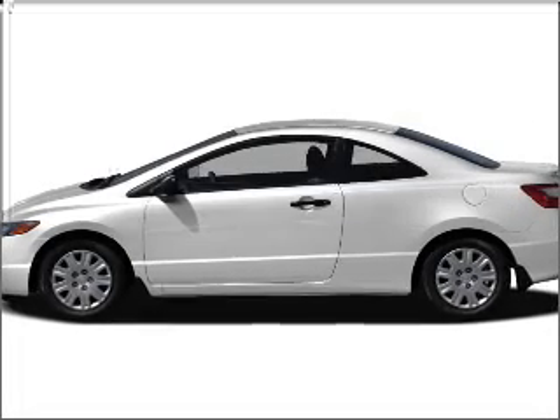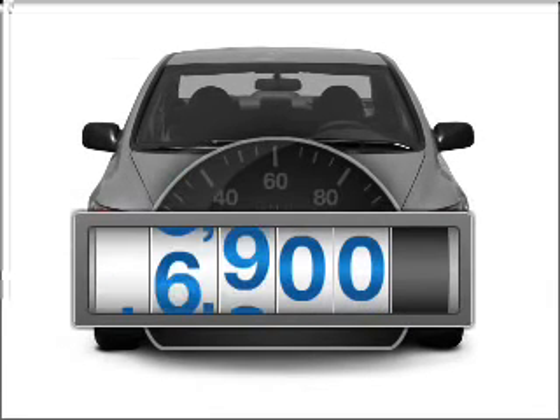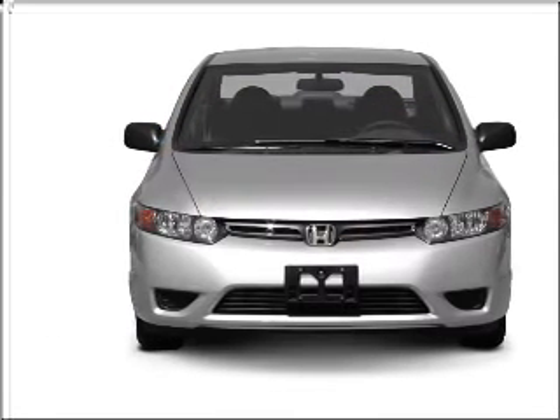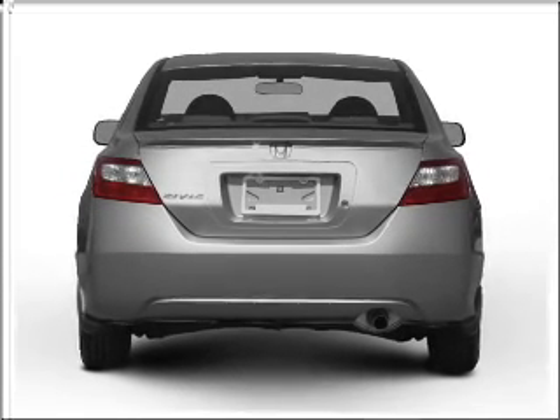Imagine yourself in this 2007 Honda Civic. Everything you need under one roof with this great vehicle. With low miles, this automobile will take you far and get you where you want to go. With an efficient four-cylinder engine that gives you more control with its manual transmission.